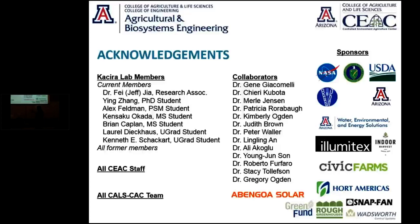I'd like to acknowledge my current lab members as well as all former members — they do the hard work. I'd also like to acknowledge my colleagues and collaborators as well as those who provided sponsorship. Without their help, this cannot be possible. Thank you for the opportunity.